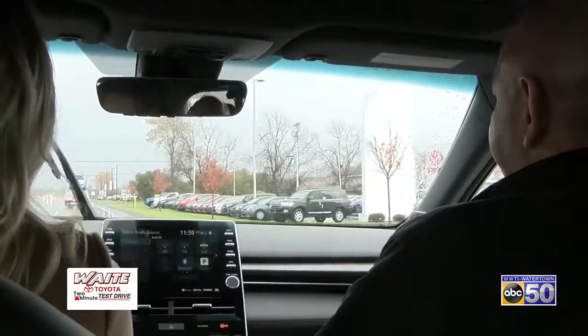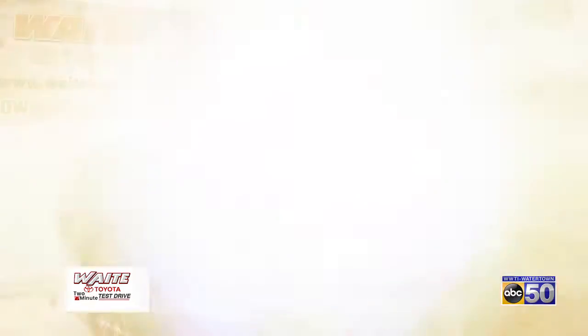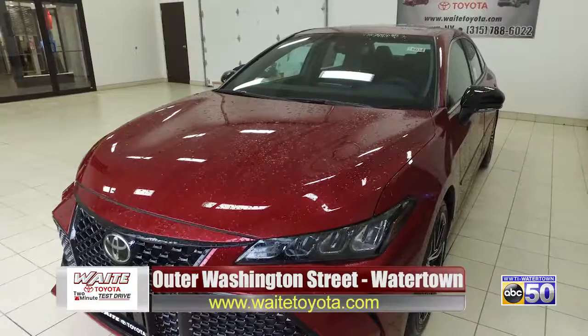Well, that was a lot of fun — thank you so much for taking me out on the test drive. I had a lot of fun too, thank you. We hope you enjoyed this week's Wait Toyota two-minute test drive on ABC 50. For more information, you can visit us on the website at www.waittoyota.com or visit our showroom on Outer Washington Street in Watertown.